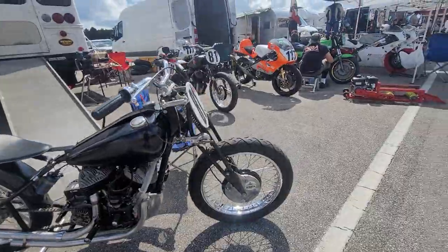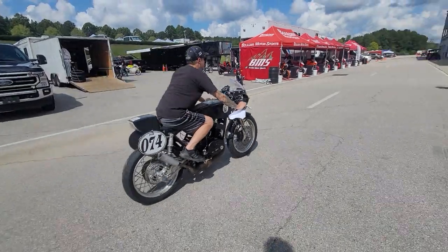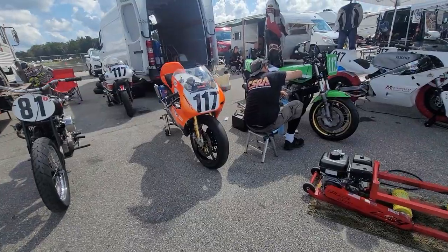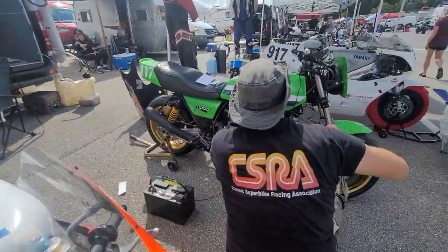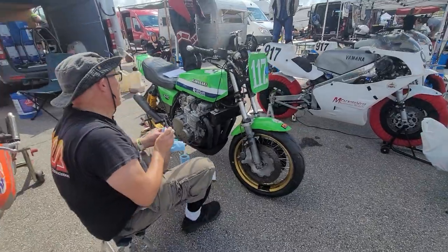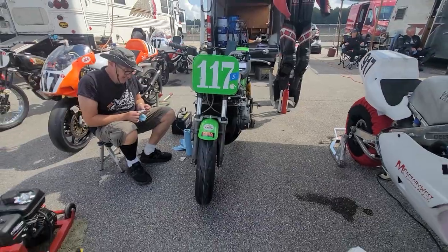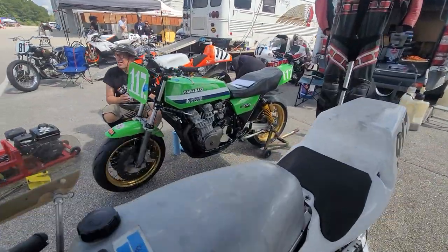We've got the two-strokes. Hell yeah — man, that smells good. Love the KZ1000 Z1R. That's beautiful. Hey, I'm doing a six-cylinder right now. Oh really? That we painted this color? Yeah. Oh cool, can't wait to get that done. It's going to be sick.